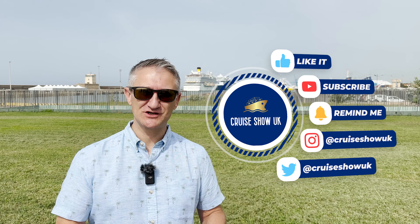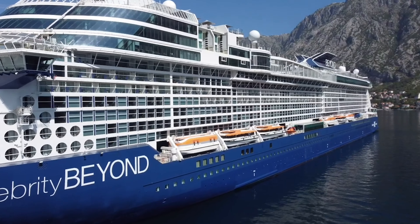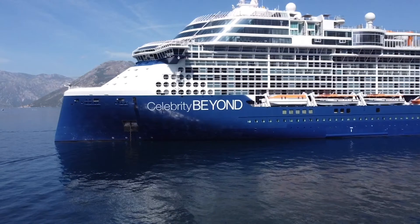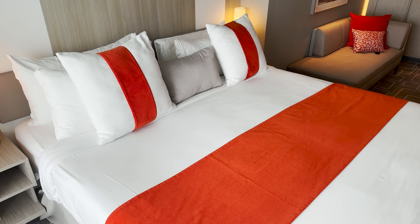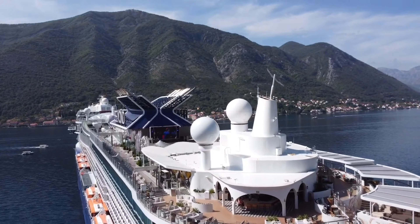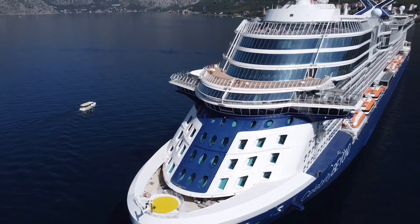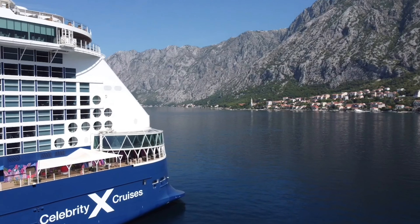Hello, I'm David and you're watching Cruise Show UK. Have you ever wondered how to score an incredible deal on a luxury cruise? Today we're on board Celebrity's Beyond, and not only will I reveal how I snagged this stunning Aqua Class cabin for just £91 per person per night, but also take you on an exclusive room tour you won't want to miss. Stick around and let's unlock the secrets.